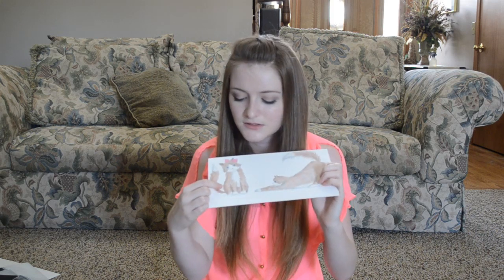Another project we had to do was like an alter ego kind of thing. I didn't really understand it as much as other people, but I knew what I wanted to do. So I did a cat, because if there would be one thing in the world that I could be, I would be a cat. I drew a kitty cat, and we had to do a front view and a side view. So the front view, she's just sitting there.